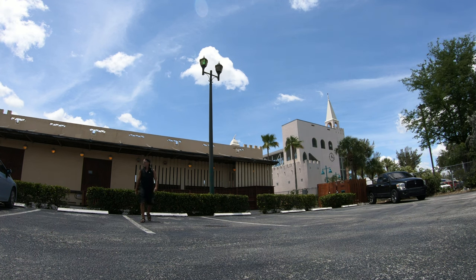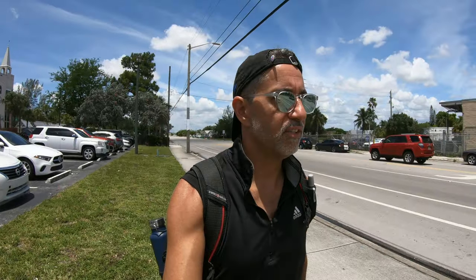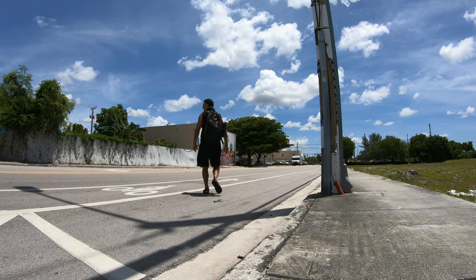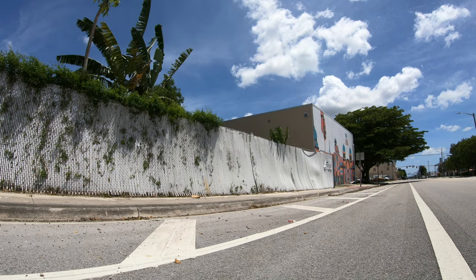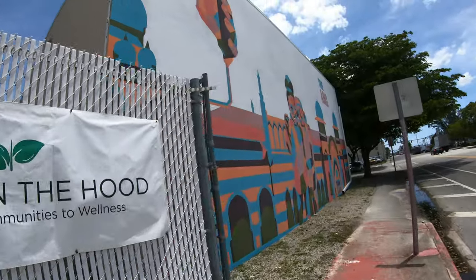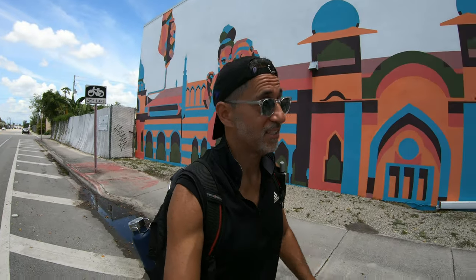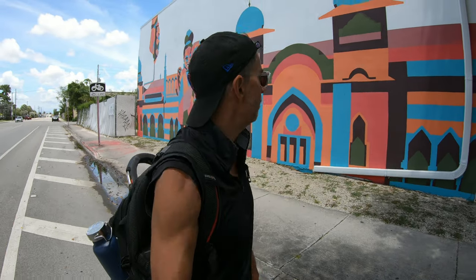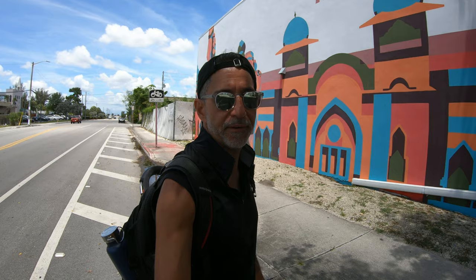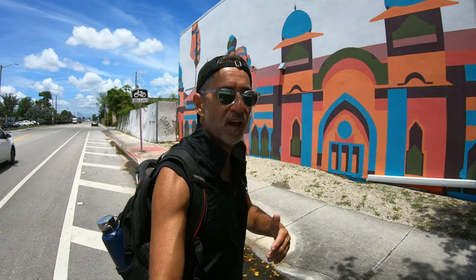Looks like there's some kind of an Arabian mural over there — let's go check it out. I've told you guys time and time again that South Florida, particularly Miami, is filled with murals that grace the walls of buildings down here. It's great to just stop, take it all in, and really appreciate this fine artwork. It helps add to the flavor of the community.